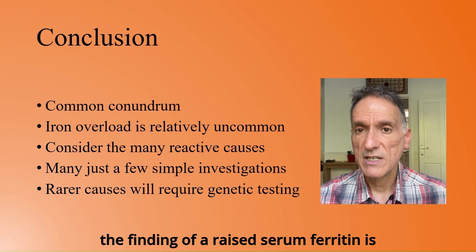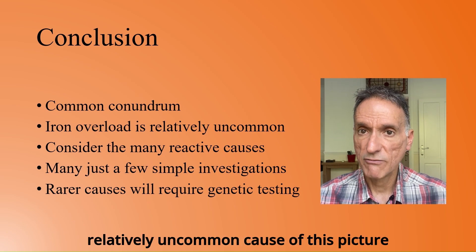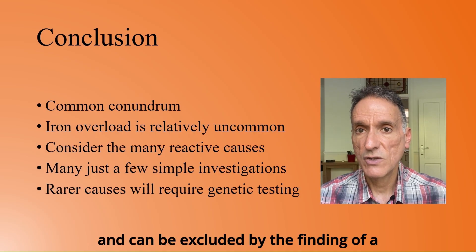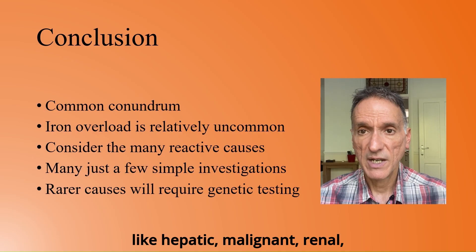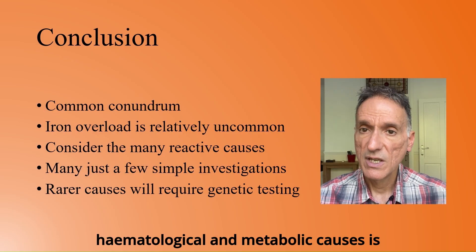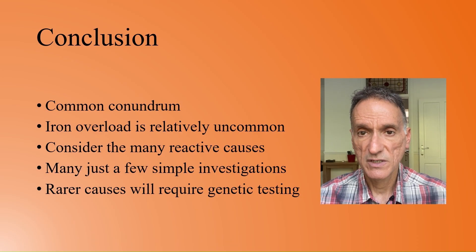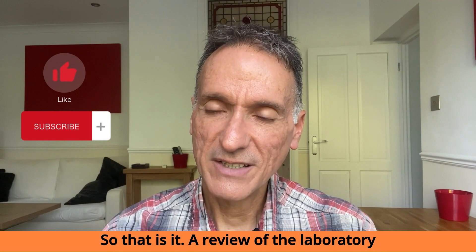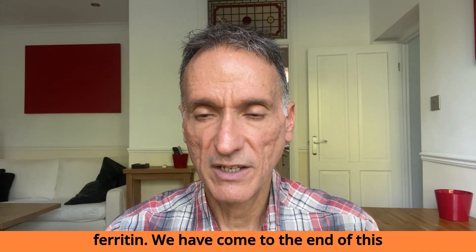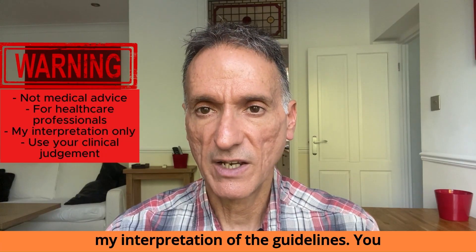In conclusion, the finding of a raised serum ferritin is a common conundrum in modern-day clinical practice, both in primary and secondary care. Iron overload is a relatively uncommon cause of this picture, and can be excluded by the finding of a normal transferrin saturation. So consideration of the many reactive causes, like hepatic, malignant, renal, haematological, and metabolic causes, is important. Many cases will not require further investigation if a few simple investigations are performed. Rare causes will require specialist advice for genetic testing. That is a review of the laboratory investigation of a raised serum ferritin. Remember that this is not medical advice, but only my summary and interpretation of the guidelines. You must always use your clinical judgment. Thank you for watching and goodbye.